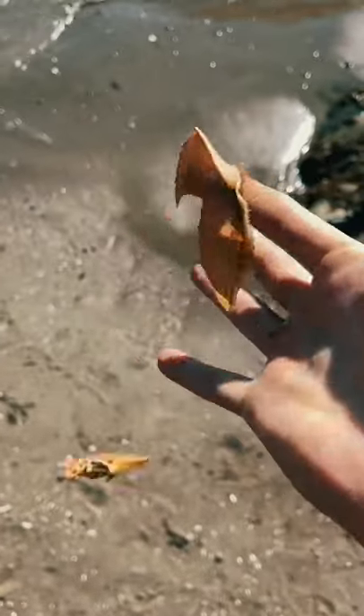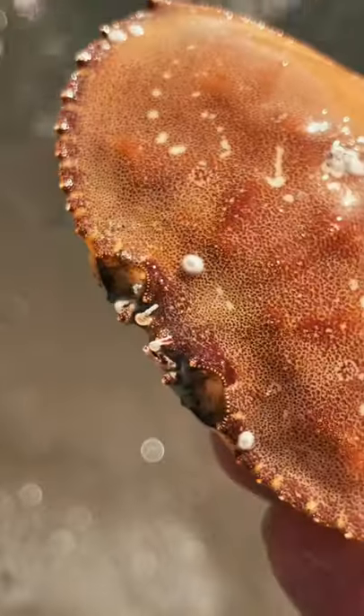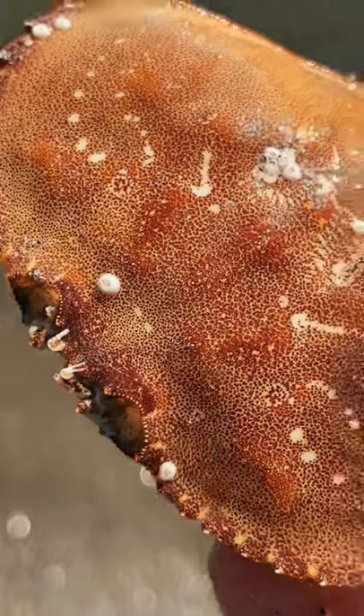Look at this cute crab. It's actually not a crab at all. This is the crab's exoskeleton, and these little white things on top are called barnacles.